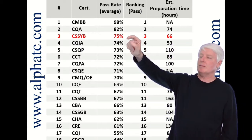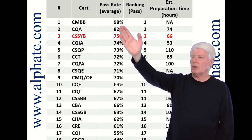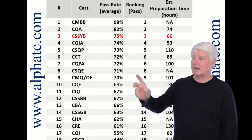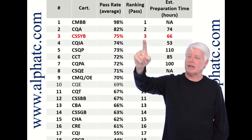I ranked all the ASQ certifications, where number one is the highest pass rate and number 18 is the lowest — a 44% pass rate. That's pretty low; that's a tough exam. The Yellow Belt comes in at a 75% success rate, which is number three in ranking.